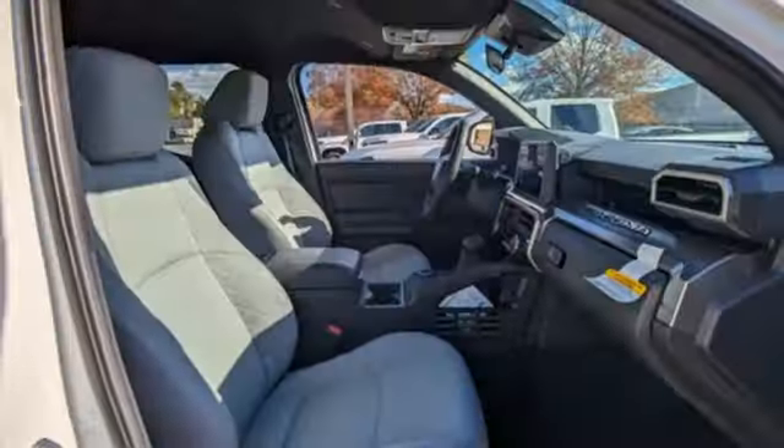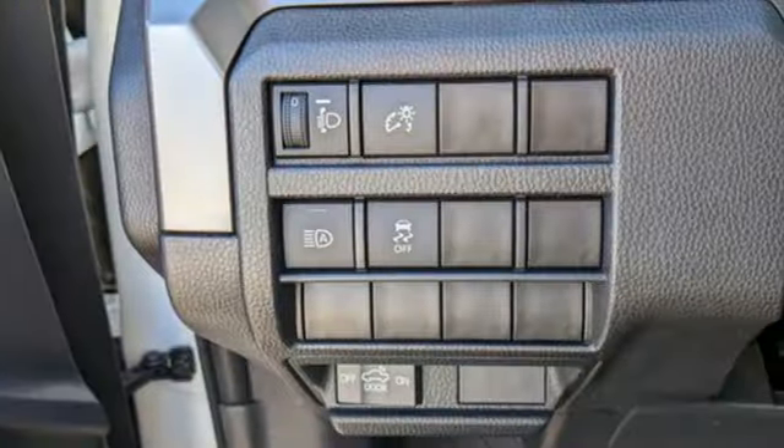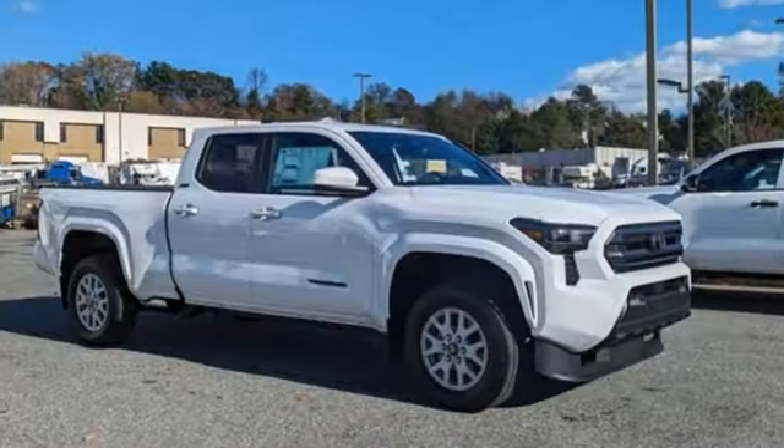Aluminum wheels, gas pressurized shocks, auto dimming rearview mirror and steering assist cruise control. Comfortable, convenient, quality. Toyota.